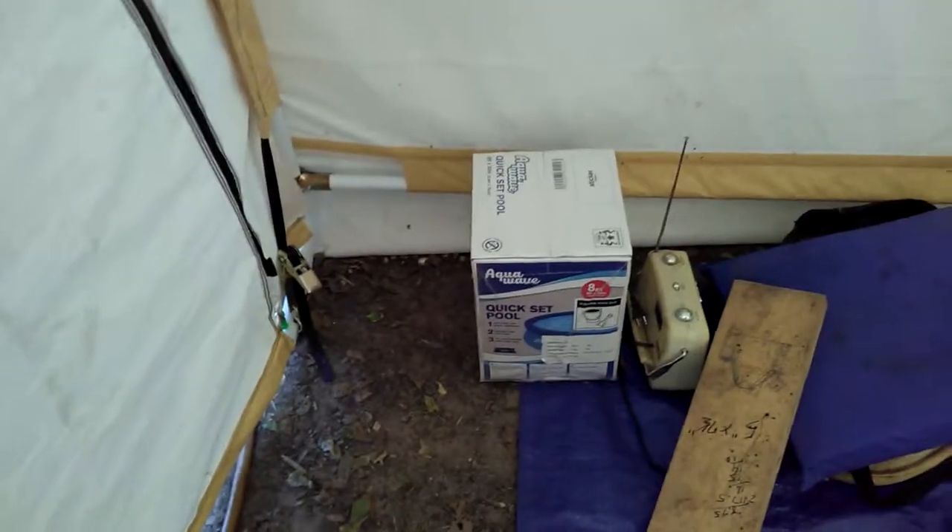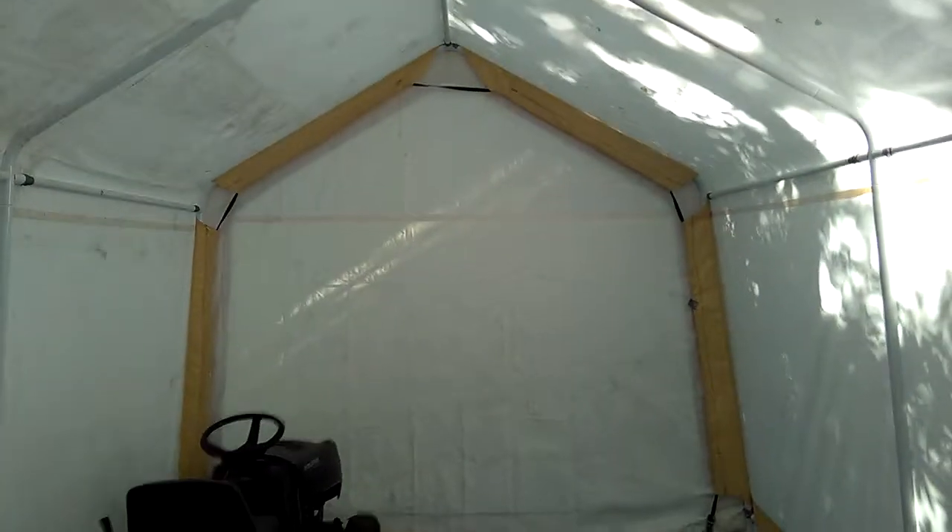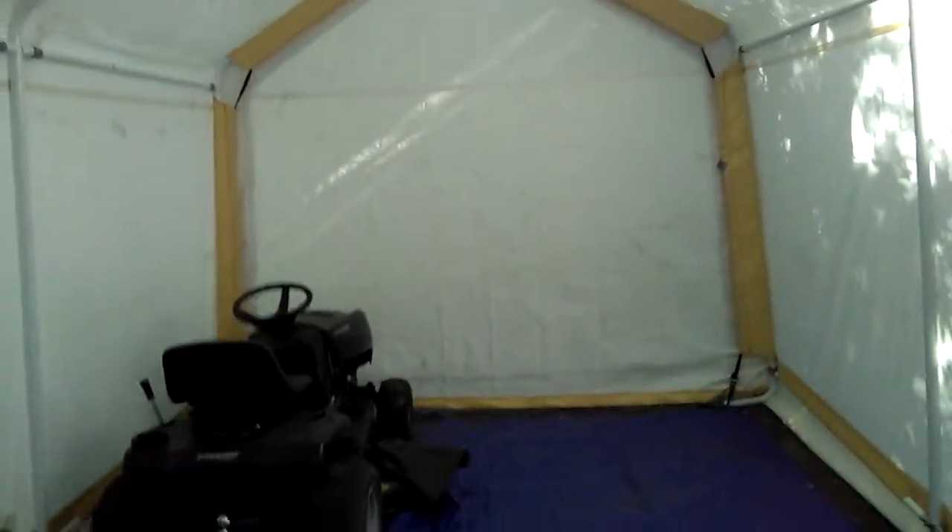So we got ourselves a little eight-foot pool. We're going to put it on the patio back here. We're not going to use our hot tub this year — we're going to store it. She calls this my man cave, so I'm going to start storing things here.